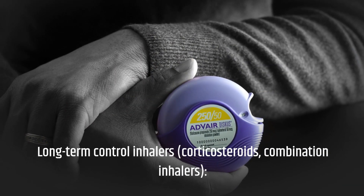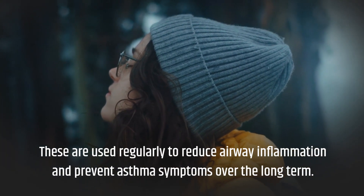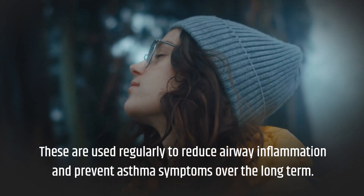Long-term control inhalers — including corticosteroids and combination inhalers — are used regularly to reduce airway inflammation and prevent asthma symptoms over the long term.